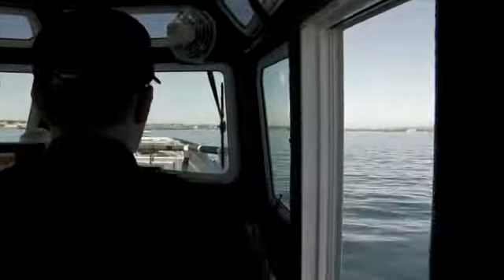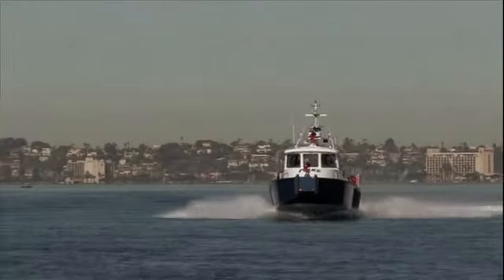As far as the capabilities of the vessels, our response times will be cut in half and we have more than doubled our firefighting capacity.